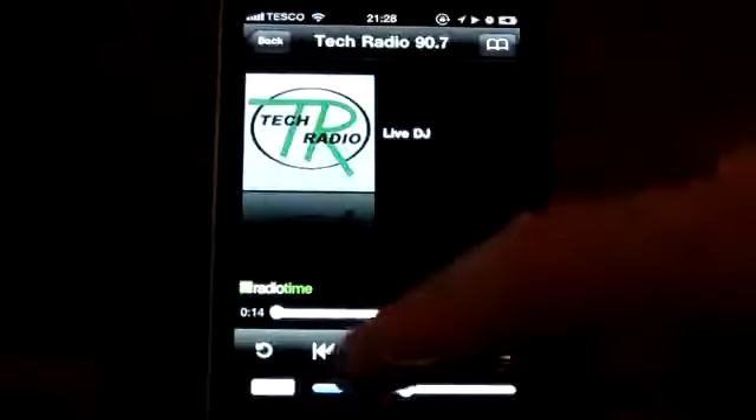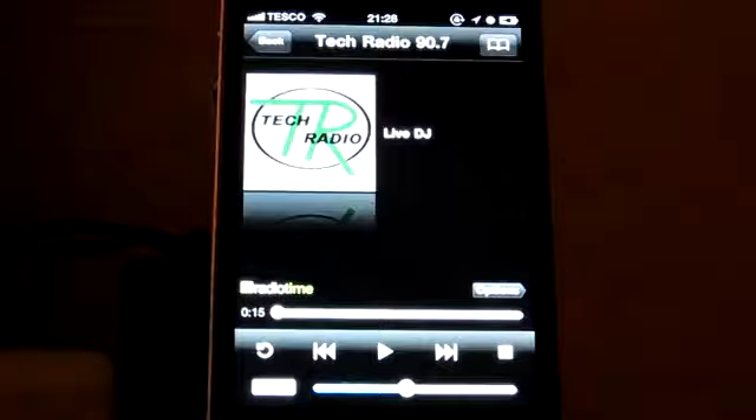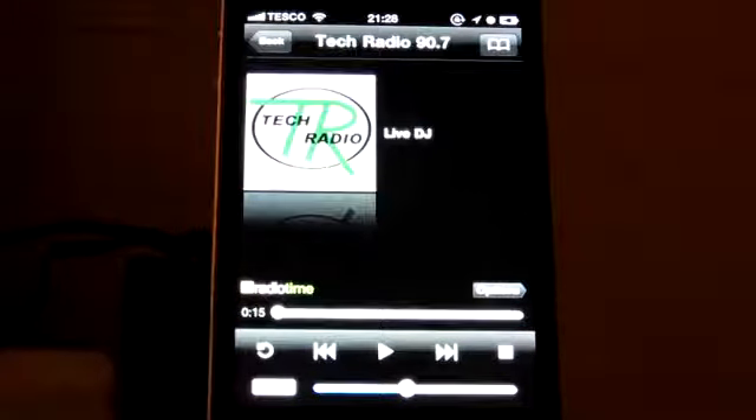So let's go to 'Now Playing' and actually turn that off. This app is quite cheap — it's 59p or 99 cents in the App Store at the moment, and I think it's well worth the money if you like listening to the radio.